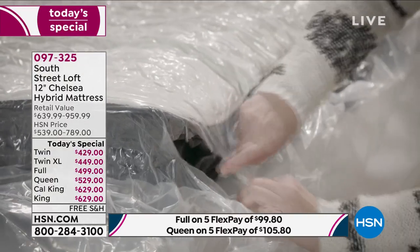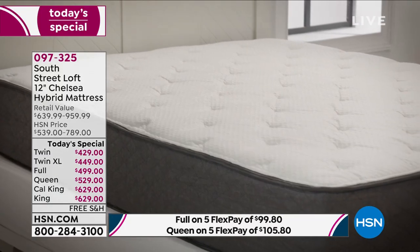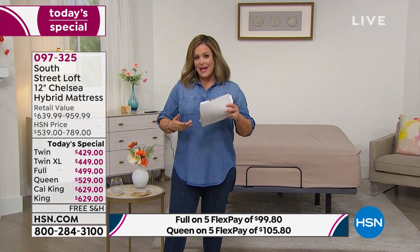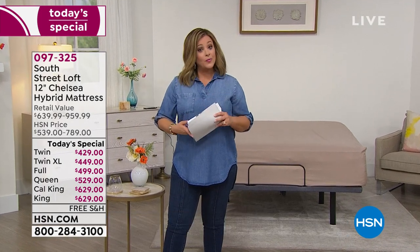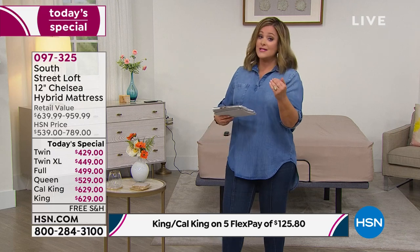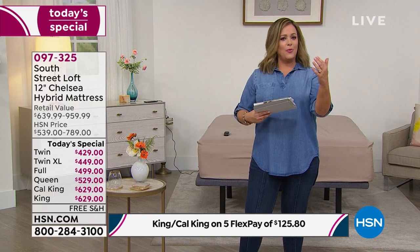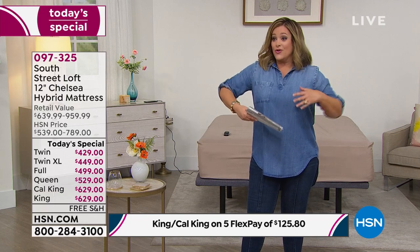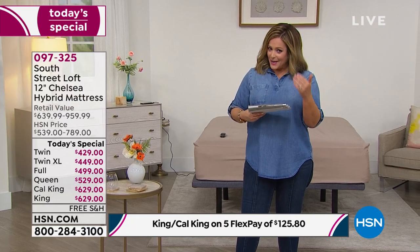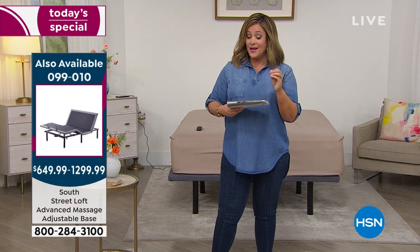I did a lot of research for this show — the prices on materials, fabrications, technology in the mattress industry are all going up. It is getting harder and more expensive to produce mattresses. If you are considering a brand new mattress, if you're not getting the sleep you want, waking up tired with brain fog, aches and pains — consider purchasing today. We don't have another one planned so far for the rest of the year.